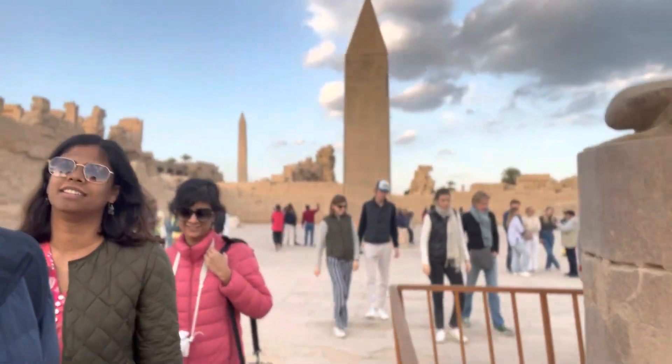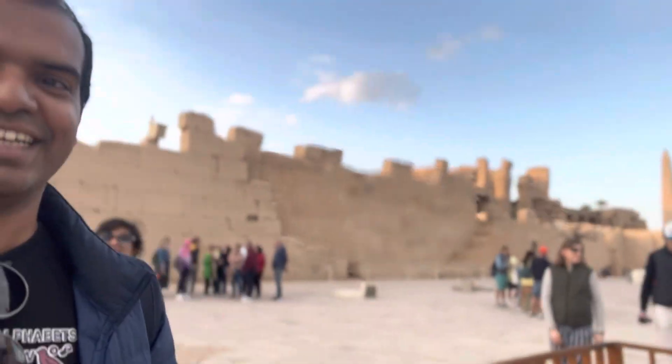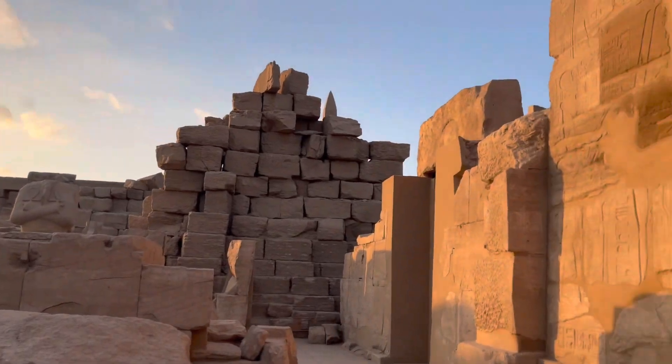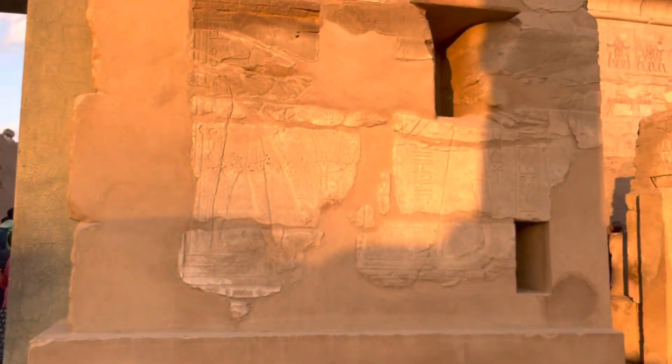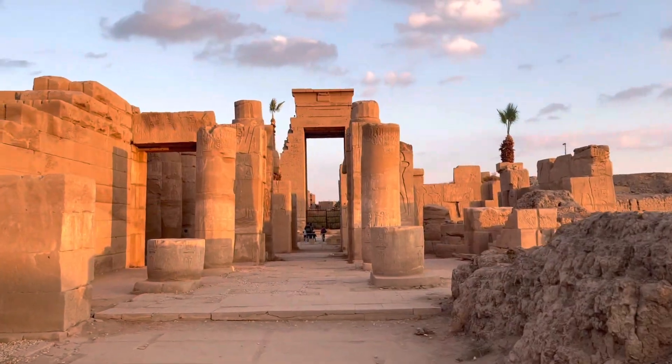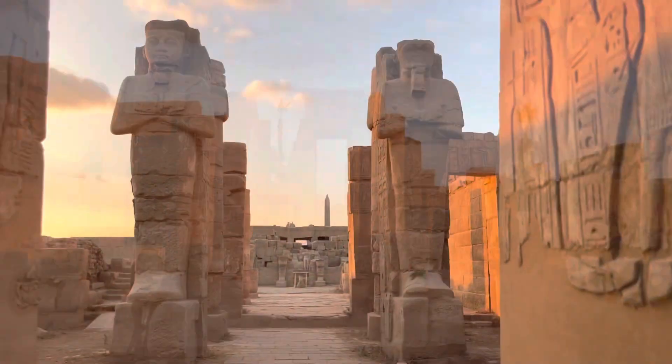You can see the obelisks behind us. This is one of the standing single granite stones — there are three of them. Massive obelisks which are testimony to the engineering, and more than that, the belief they carried that they can construct anything, build anything, and make it happen. This is Karnak for you.